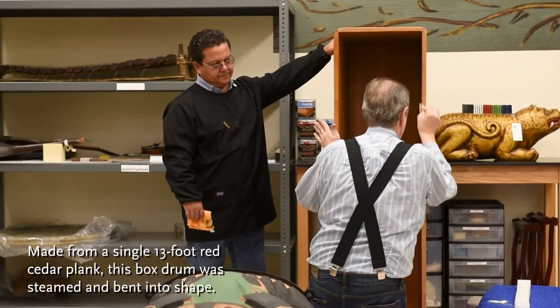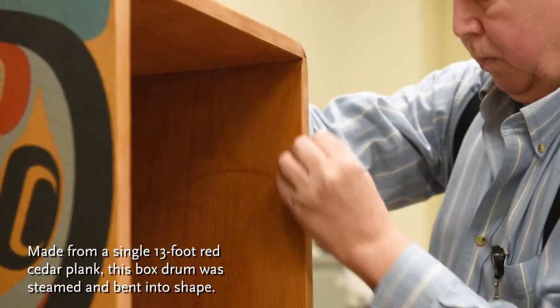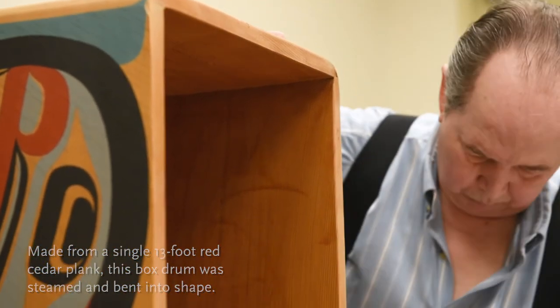No other culture in the world bends box drums. All of this is step by step — measure twice, cut once — all very careful work. But when he's steaming it and it's ready to bend, you're going to bend the thing in five minutes. Grab one end and start to fold it over, fold it until you get to the fourth corner.